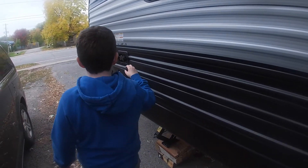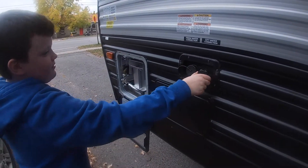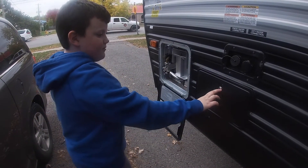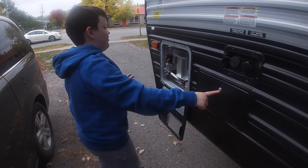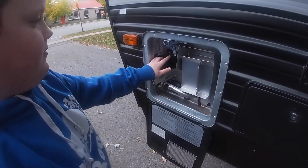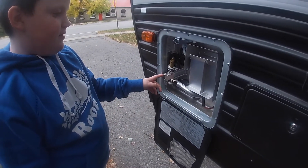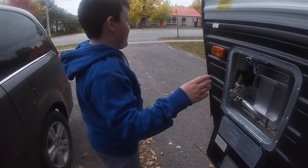Over here you've got the water hookup. If you've got the hot water thing, you've got a shower. You can't open that because you need a key for it, but the keys come with the trailer, which is good. Then over here you push this for the water and all that stuff.